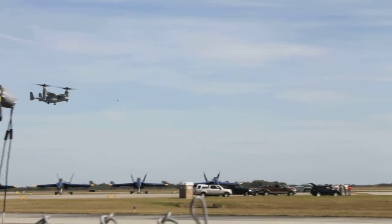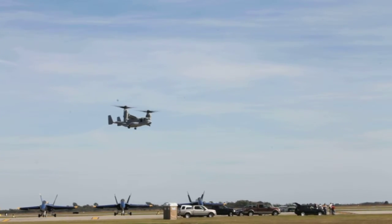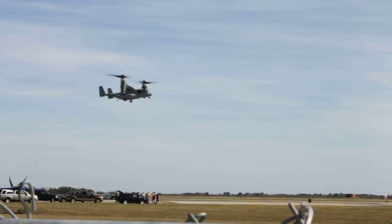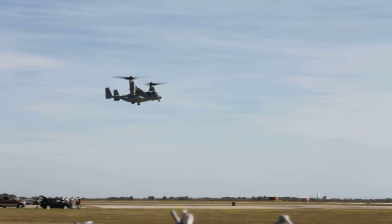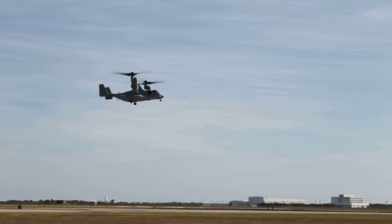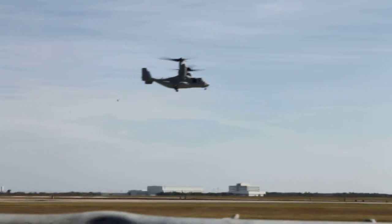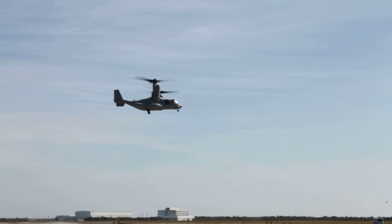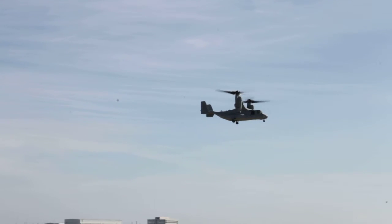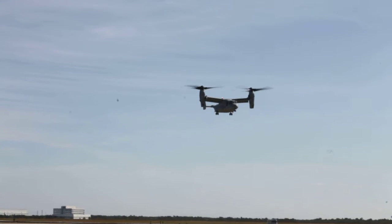Out in front of you right now, ladies and gentlemen, is a very unique aircraft. It is a combination helicopter and fixed-wing airplane known as a tilt-rotor aircraft, flown by the United States Marine Corps and other American military services as well. This one is from Marine Corps Air Station Miramar in San Diego, California, VMF 268. They're known as the Red Dragons.